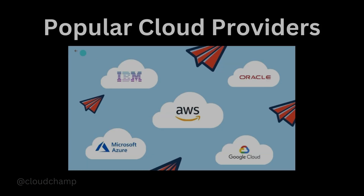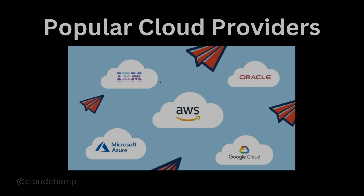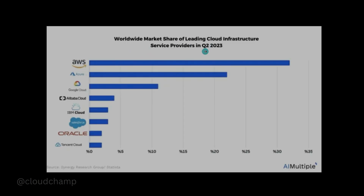Now let's look at some popular cloud providers in the market. You may have already heard of AWS, Azure, GCP, Oracle, IBM, Alibaba, DigitalOcean, Linode, and many more. Looking at the market share graph from Q2 2023, AWS is number one, followed by Azure, GCP, Alibaba, IBM, Salesforce, and Oracle. That's why in this playlist we will be learning AWS. However, if you learn AWS, you can easily switch to or start using Azure or GCP as well.